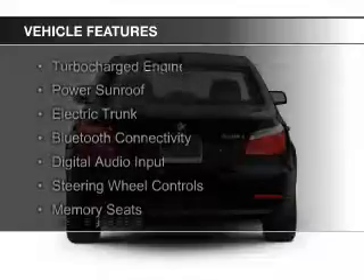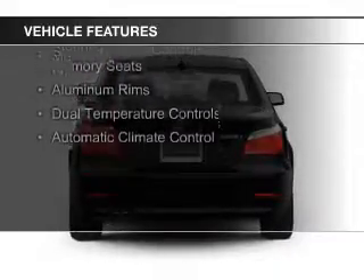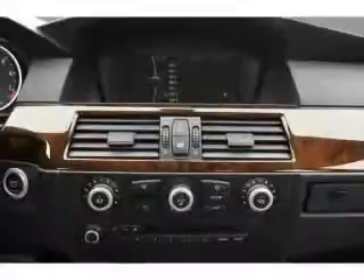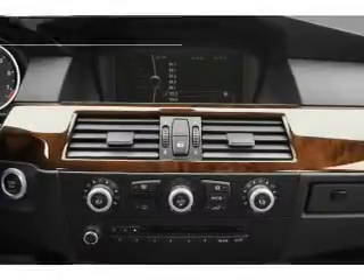The features include a turbocharger, a power sunroof, electric trunk, Bluetooth connectivity, digital audio input, steering wheel controls, memory seats, aluminum rims, dual temperature controls, and automatic climate control.